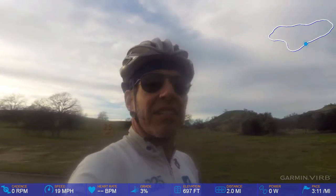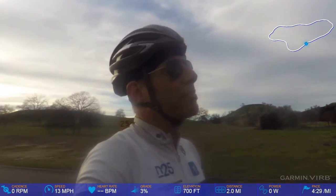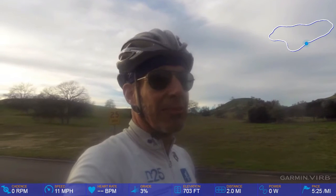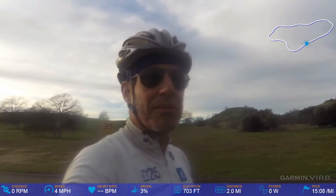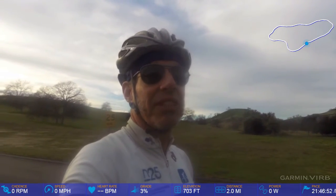Now that is a fun course. This is made for crit riders with just a little bit of climbing in it. Big legs, big gear will get you over the climbs. And you gotta love that run into the finish.